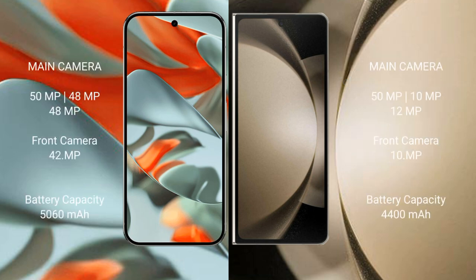Google Pixel 9 Pro XL rear triple camera setup: 50Fxl plus 48Fxl plus 48Fxl, and front camera 42Fxl. Samsung Galaxy Z Fold 5 rear triple camera setup: 50Fxl plus 10Fxl plus 12Fxl, and front camera 10Fxl.